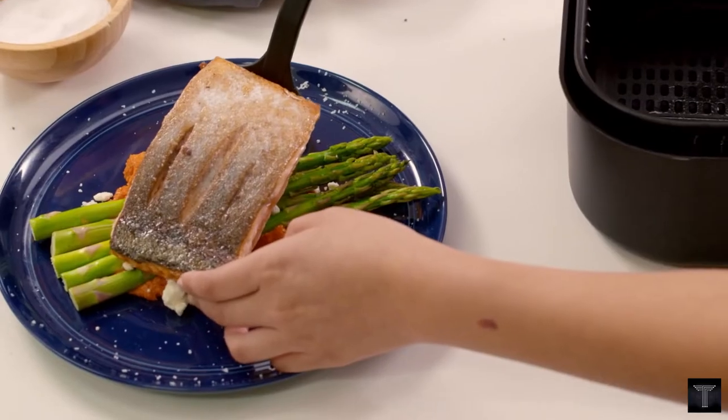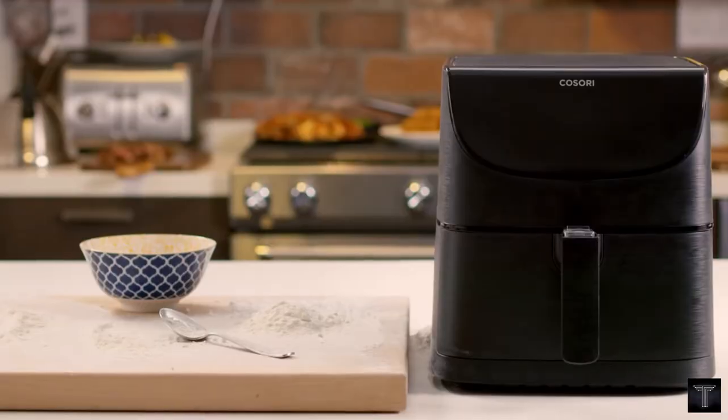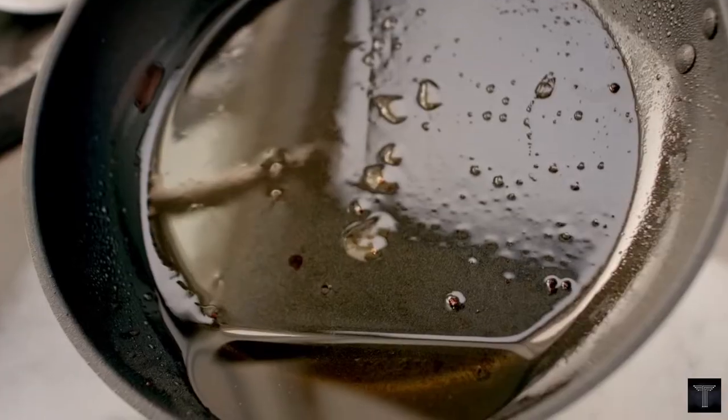You won't find a preheating option in many other air fryers. Preheating visibly improves food texture and takes just 2 to 5 minutes.